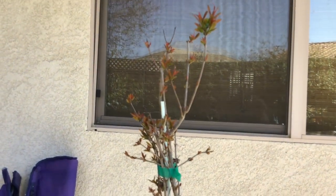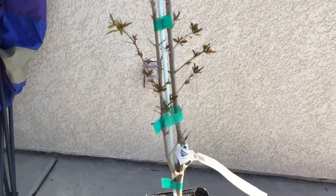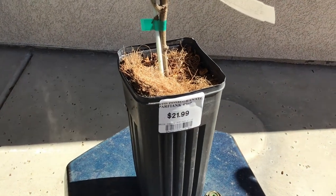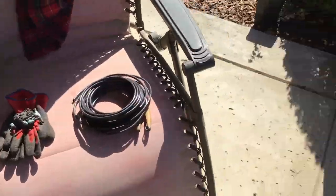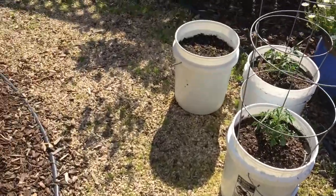We're gonna put this thing in the ground today and we'll see how it progresses — we're excited about it. We really enjoyed the fruits this last fall. Additionally, this gives us another fall fruit in our yard. We try to follow a planning guide in our yard where we have fruits and things growing throughout the year.